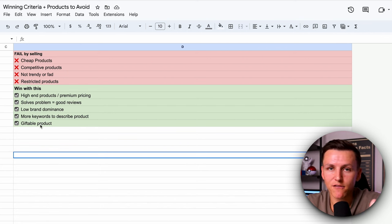The last criteria is a giftable product. This is that bonus during the holiday season, during different times of the year like Mother's Day, Father's Day, Easter — things of that nature. It's just easier to sell a product that's giftable. Now that we've got those things of what to sell and what not to sell, that's great. But if we don't know how to actually find the products, then it does us no good.